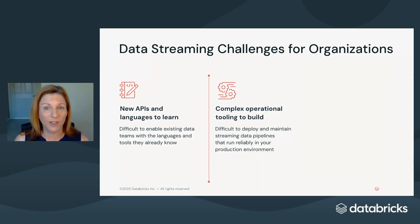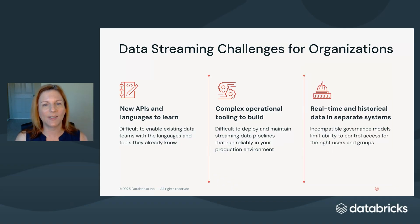This makes it incredibly difficult to deploy and maintain trusted, reliable, and efficient data streaming pipelines in your production environment. Finally, real-time data is typically in a separate system from historical data, which makes it really hard to govern and share data consistently in one place.